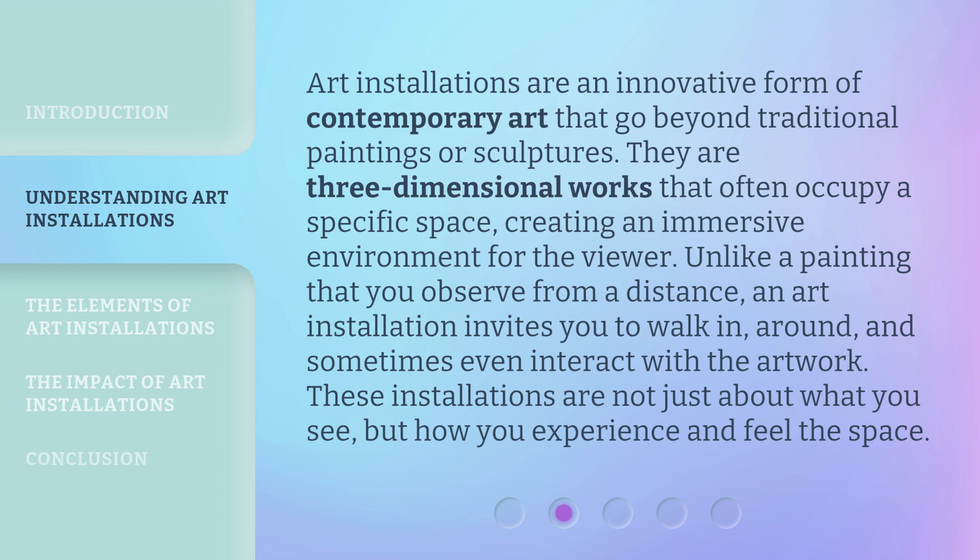an art installation invites you to walk in, around, and sometimes even interact with the artwork. These installations are not just about what you see, but how you experience and feel the space.